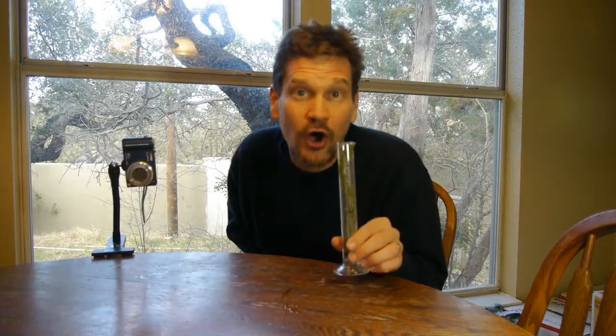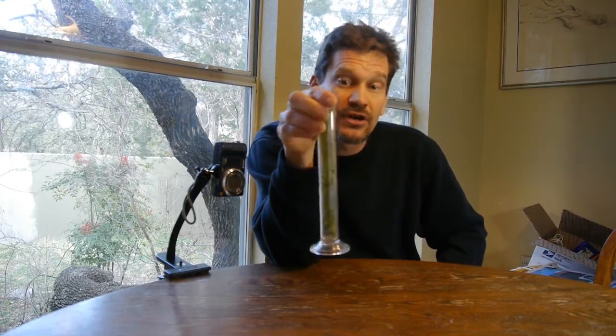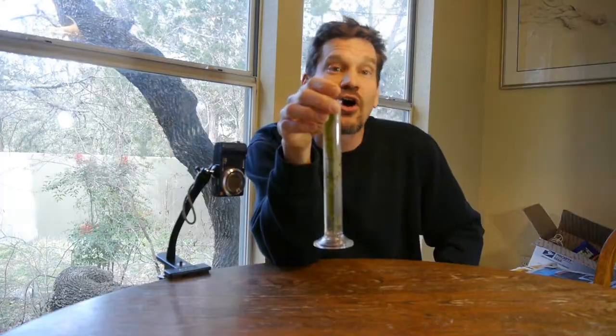If you want to see photosynthesis at home, you need about four things. First, you're going to need a plant. I have a plant called Elodea. You might be able to get it at your aquarium or pet store. It's also called anacris.